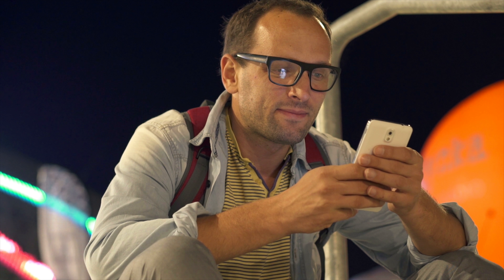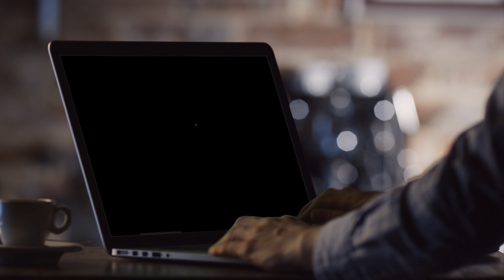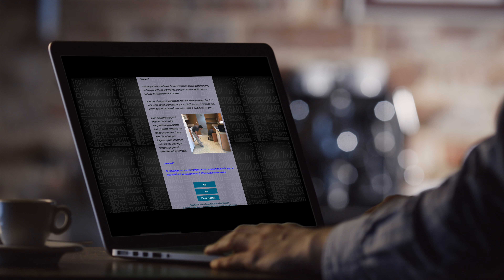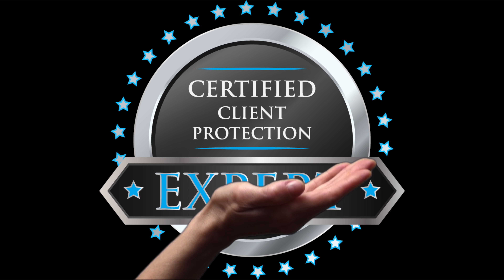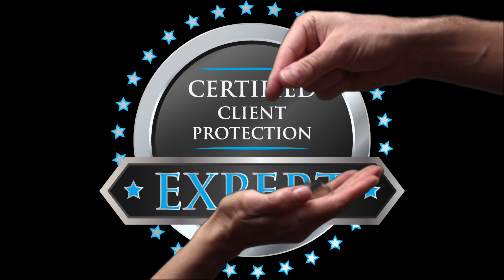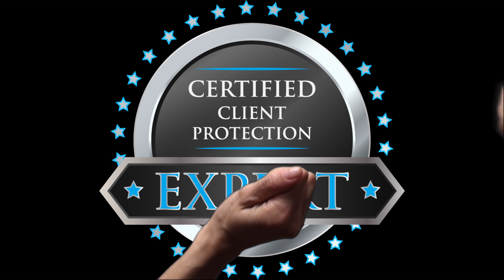The certification process is simple, online, and free thanks to our sponsors. Just answer the questions correctly and read the detailed explanations provided. It will give you a better understanding of the home inspection process and why warranties have become an essential part of the home buying and selling experience.